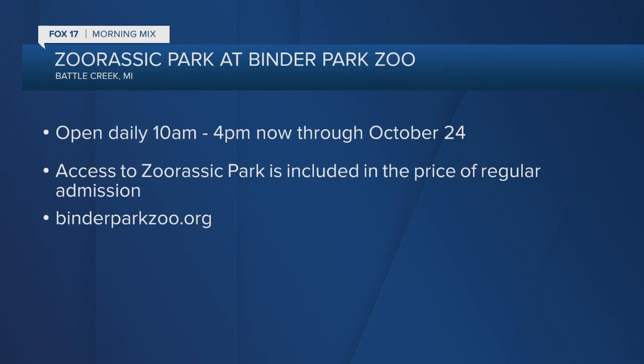I saw the movie. Have you guys constructed a giant electric fence around the zoo? Highly charged? No, these guys are going to stay put. They're going to be safe. It's very safe to come and see the dinosaurs here at Binder Park Zoo.